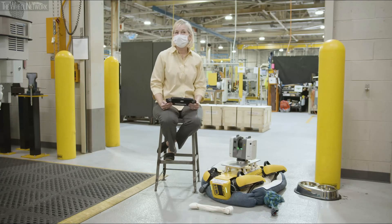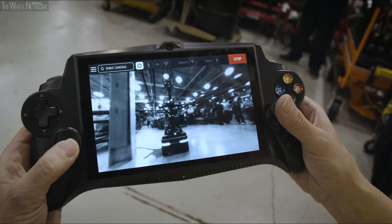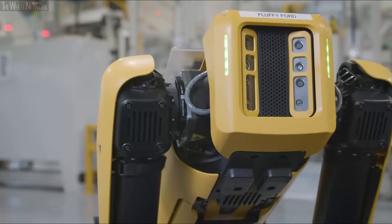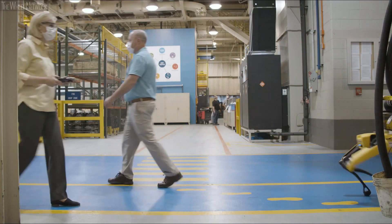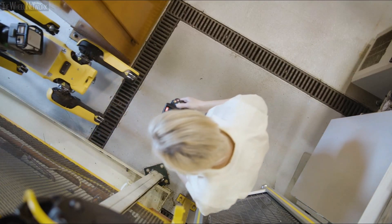My name is Paula Weevilhaus. I'm Fluffy's handler. Considering I've never had a game controller in my hand before I received Fluffy, at first, I'm not going to lie, it was kind of intimidating to be in control of a dog that is this high-tech. But he is easy to operate and he maneuvers well through spaces — he'll go into some tight areas that Scout or our other robots won't be able to accommodate.